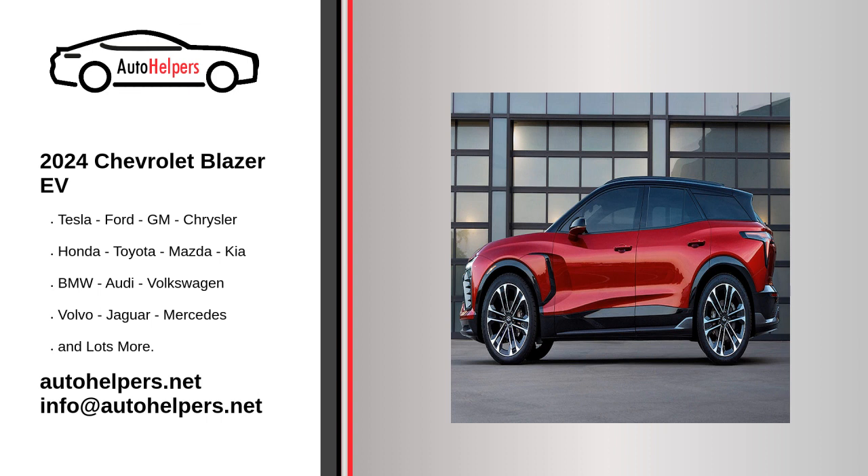Inside, the new 2024 Chevy Blazer EV will make use of the versatility of its EV platform, providing additional space over its gas-burning predecessor. There's a large 17.7-inch OLED touchscreen and an 11-inch digital gauge cluster that may be paired with a 3x7-inch heads-up display, which comes standard on the SS trim but is optional on the 2LT and RS trims.